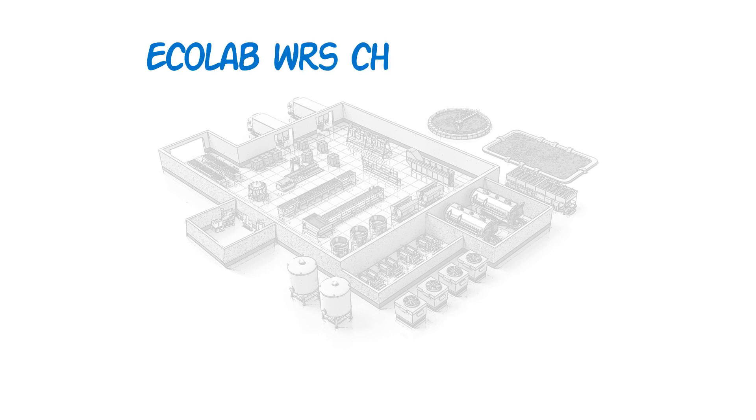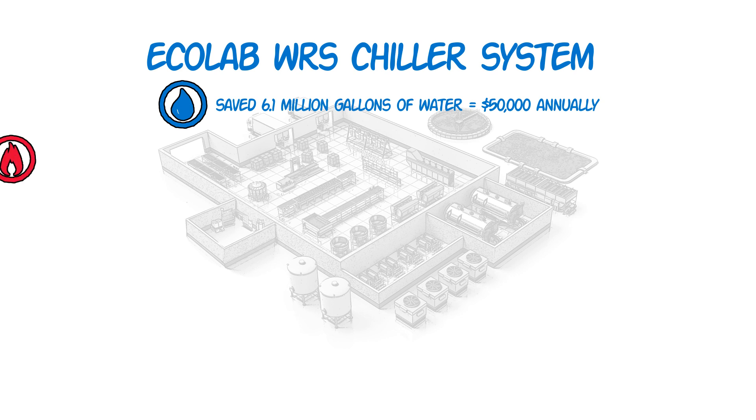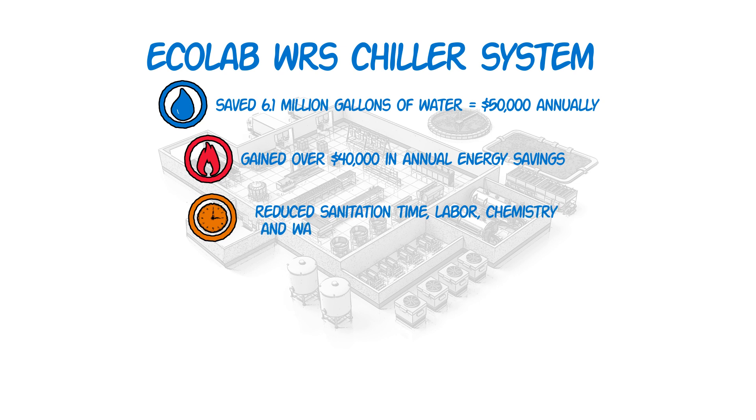In one plant, Ecolab's chiller water reuse system saved 6.1 million gallons of water, equating to $50,000 annually, and gained more than $40,000 in annual energy savings. Reduced sanitation time saved labor, cleaning chemistry, and water, realizing $85,000 in savings.